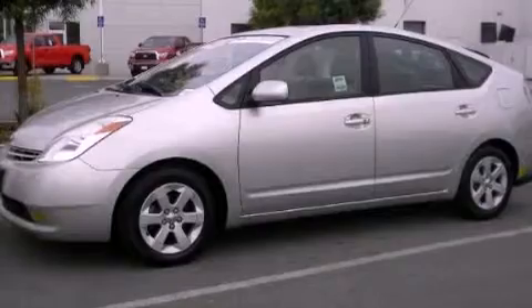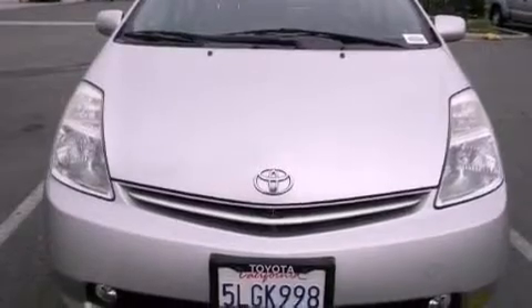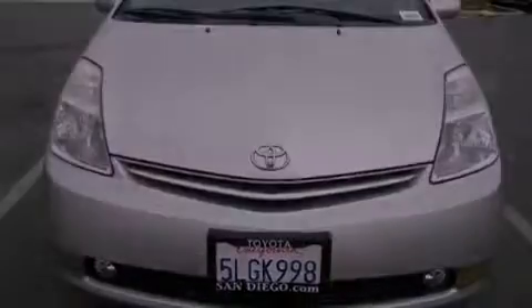Its top features include heated side view mirrors, aluminum wheels, a rear spoiler, traction control, an anti-lock braking system, and this vehicle has less than 48,000 miles.